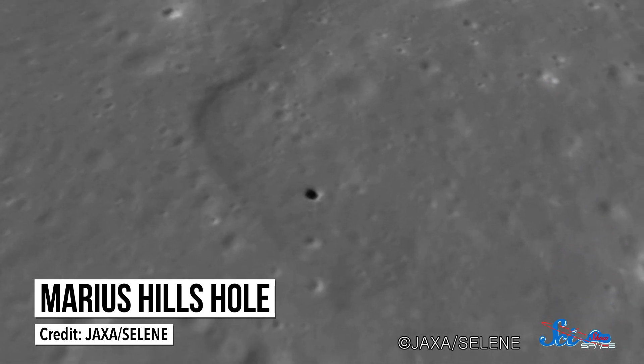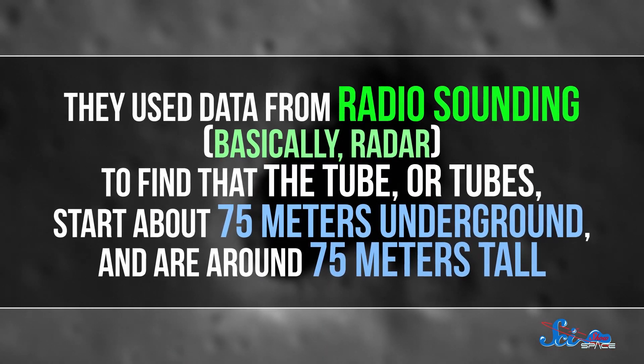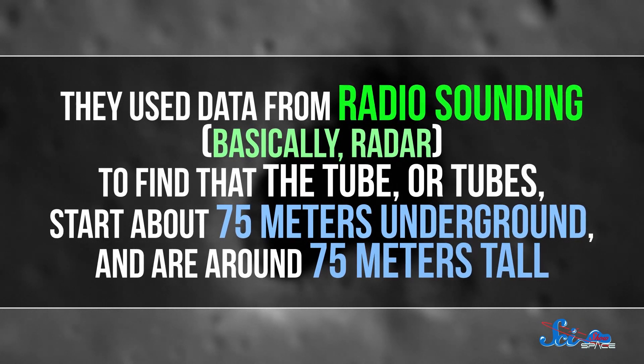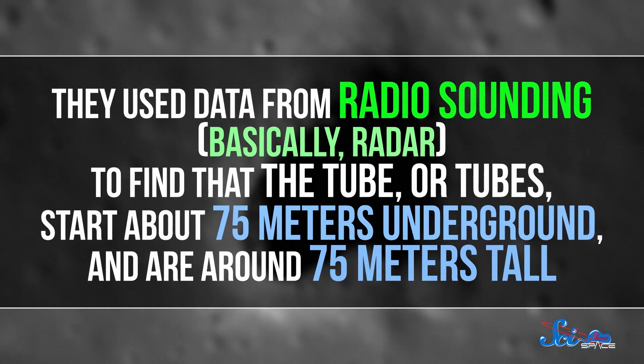But we still didn't know how far underground or how tall it was. Then, last week, a team from JAXA, the Japanese space agency, confirmed it. The Marius Hills Hole leads to at least one lava tube. They used data from radiosounding — basically radar — to find that the tube, or tubes, start about 75 meters underground and are around 75 meters tall.